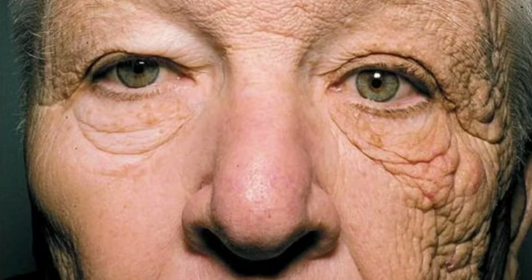In fact, up to 90% of visible skin changes commonly attributed to aging are caused by the sun. So again, while sunscreen is not the most exciting skincare item, it is definitely the most important.